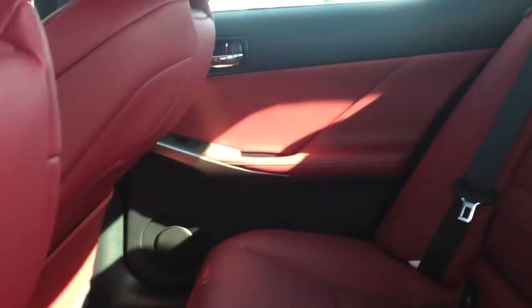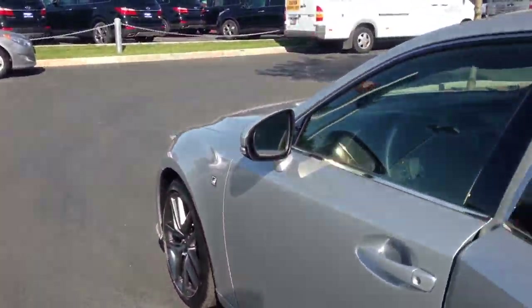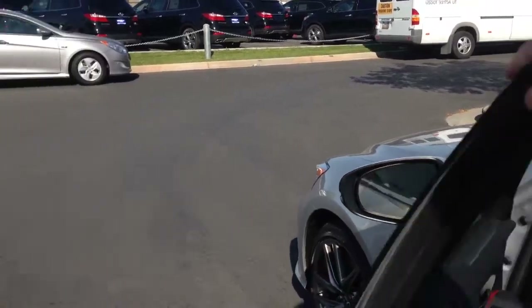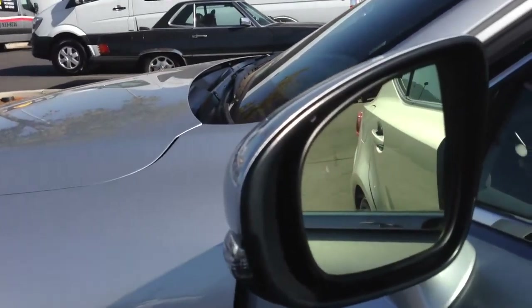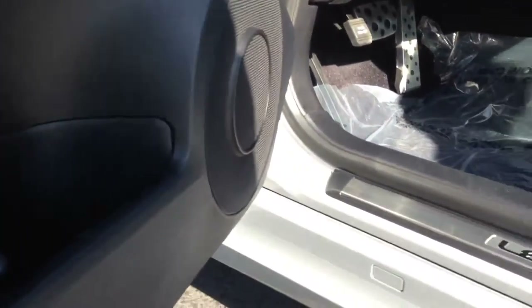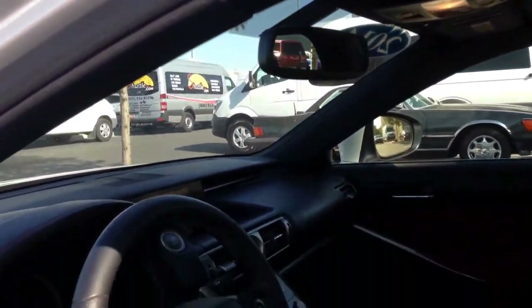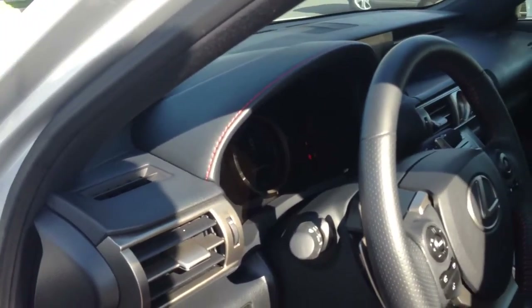The car has a beautiful red interior. Nooks and crannies carpet here looks fantastic. I doubt anybody's ever even sat in the back seat — it looks pristine. We've got the radar system on the side for blind spot awareness. Nice heavily bolstered seats, part of that sport package.